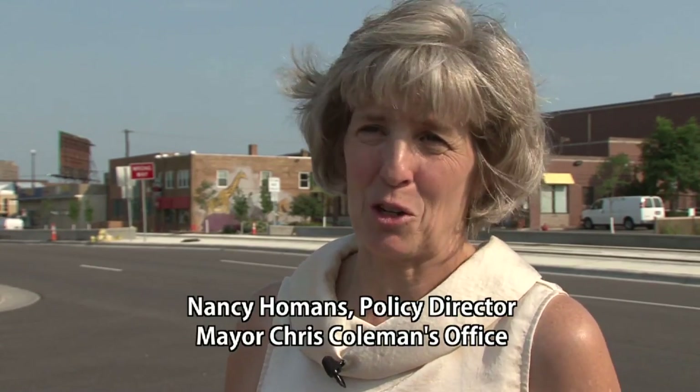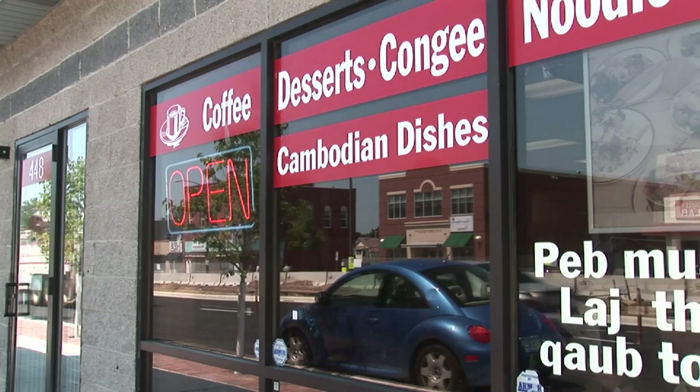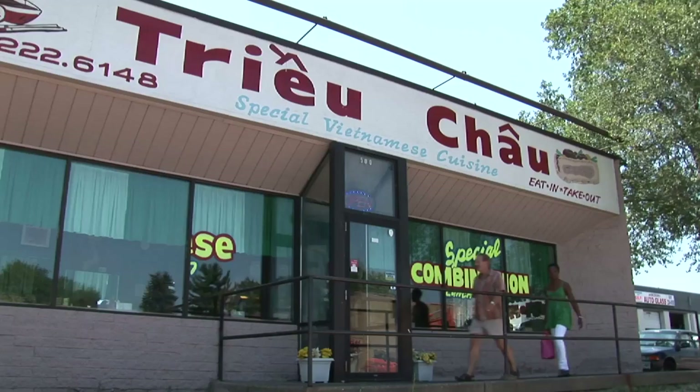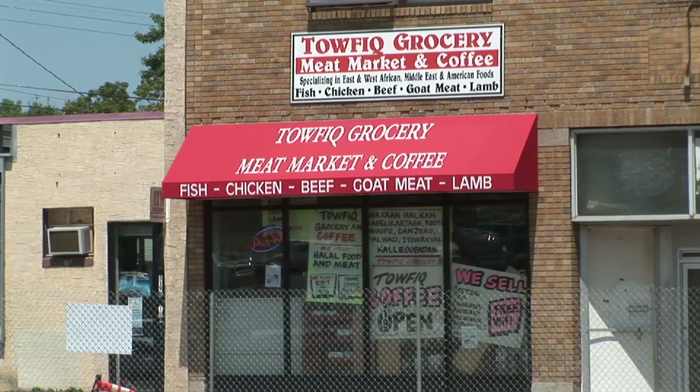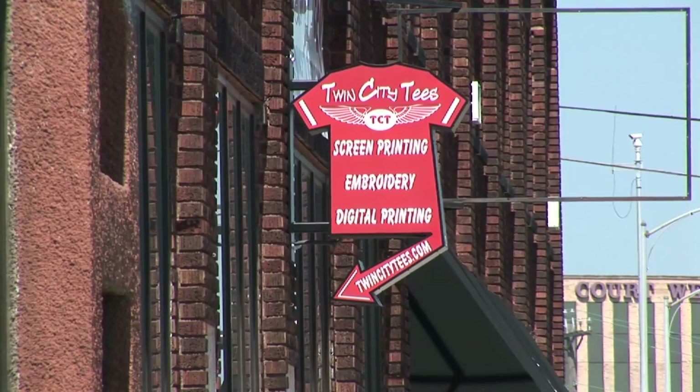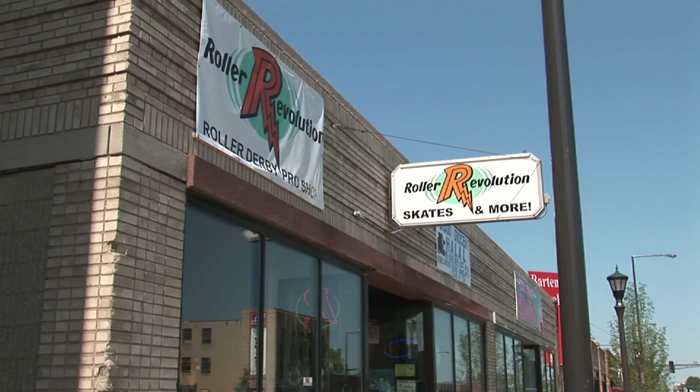Along those 11 miles, it's the greatest diversity of businesses you can find anywhere. We talk about being able to go around the world in 11 miles — you can eat food from virtually every corner of the earth and find retail outlets that feature different kinds of goods and services that you don't find any place else.